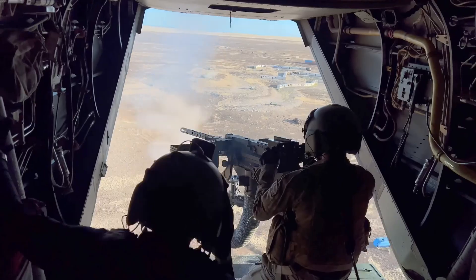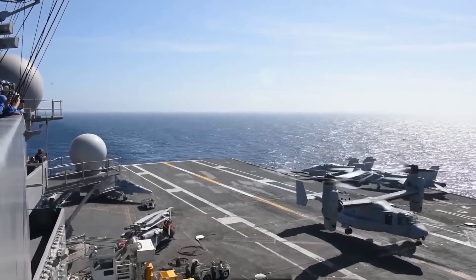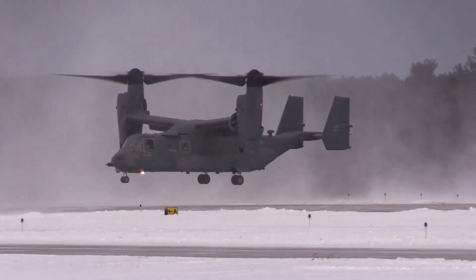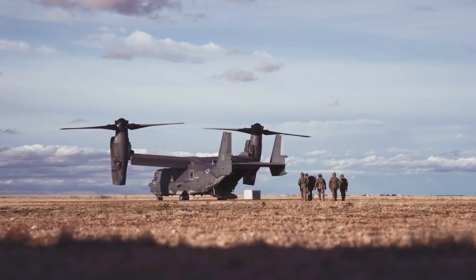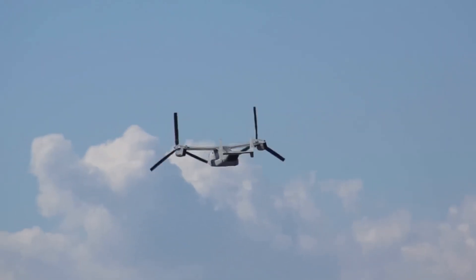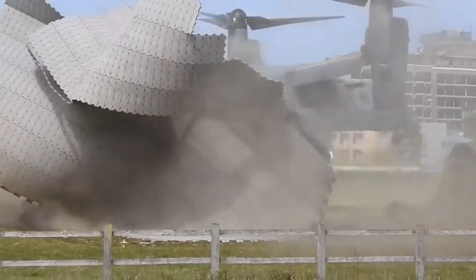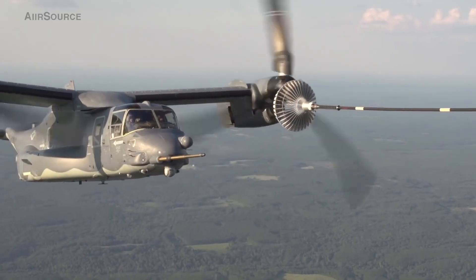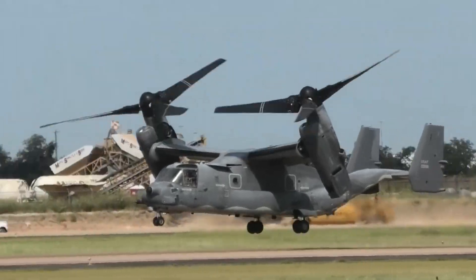So what makes the CV-22 Osprey so special? For starters, it can take off and land vertically like a helicopter, allowing it to operate in areas where traditional runways are not available. Once airborne, it can transition into a high-speed airplane, reaching speeds of up to 250 knots. This unique combination of capabilities makes the Osprey an ideal platform for covert operations, reconnaissance, and transport missions.